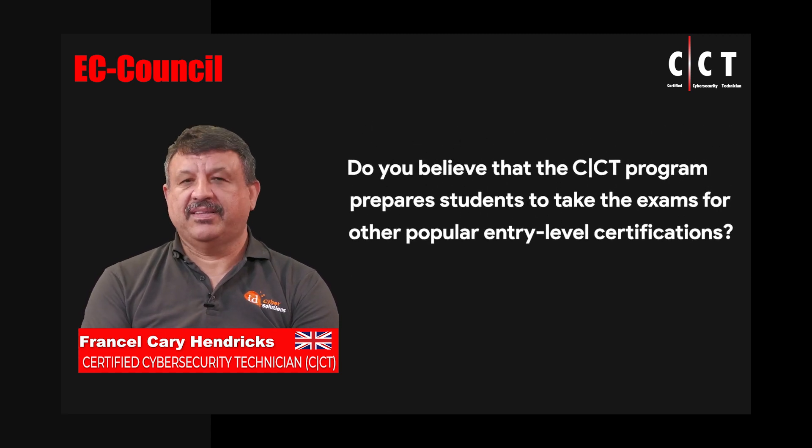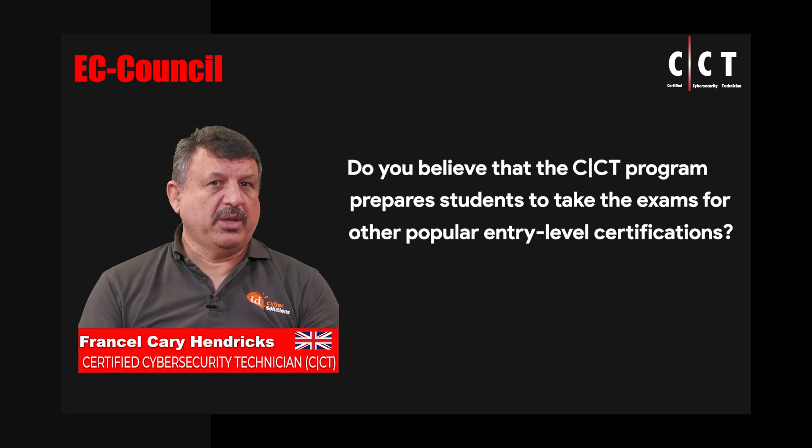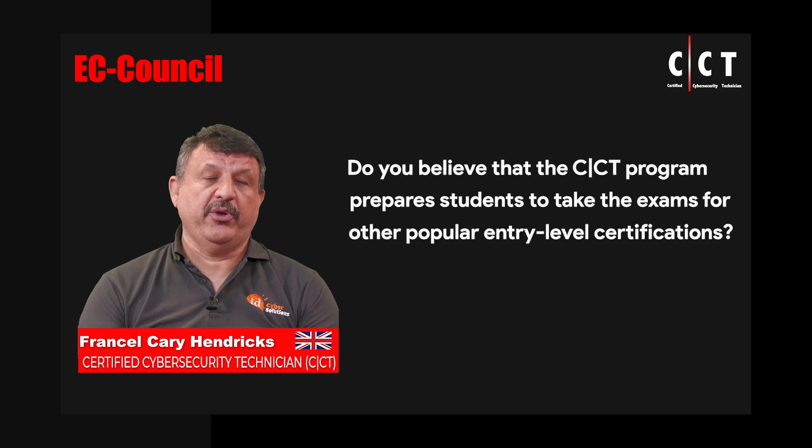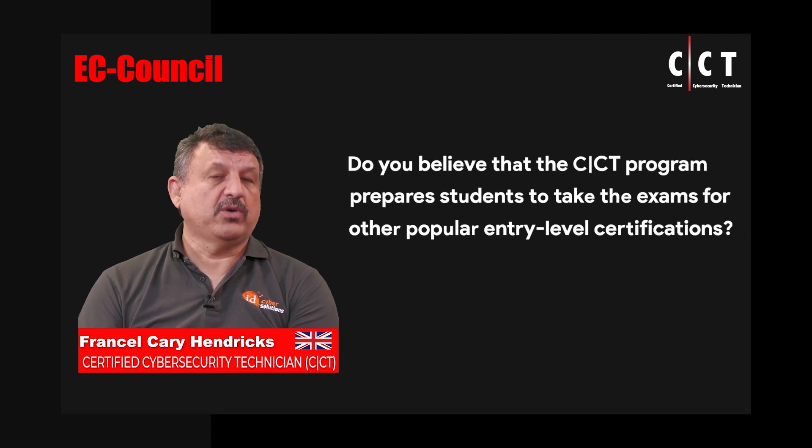The great thing about this particular course is that although it is a beginner or starter course, it goes way beyond that. So if you were hoping to do another course from another provider — for example, CompTIA Security+ or something like that — you would be more than well prepared to tackle those exams or courses, because this course is way more comprehensive and gives a lot more information plus hands-on relevant experience for each of the modules.